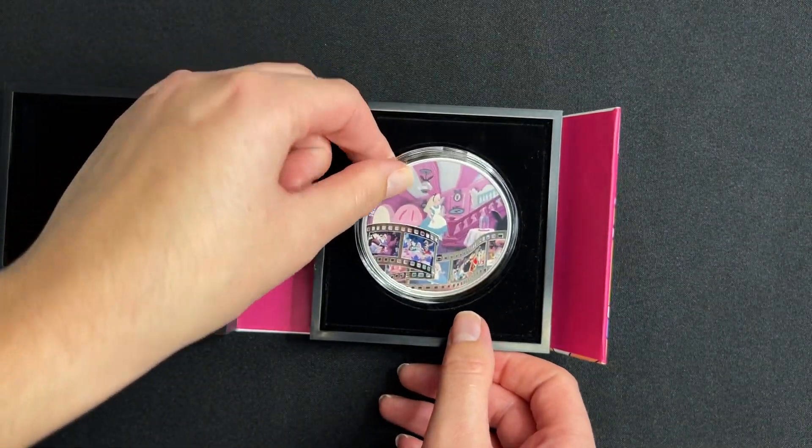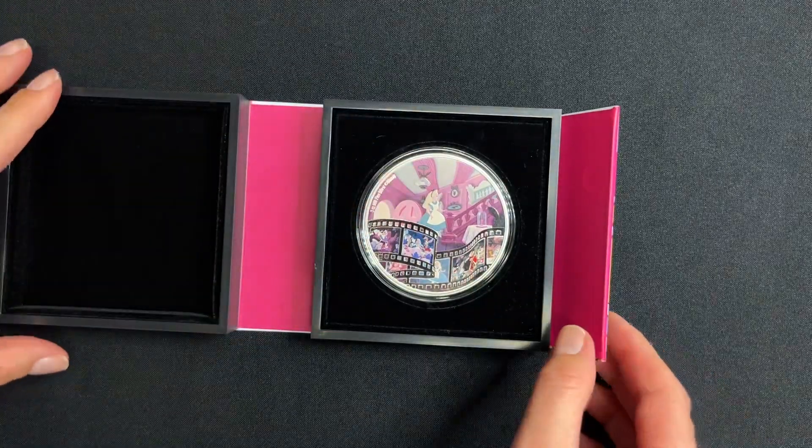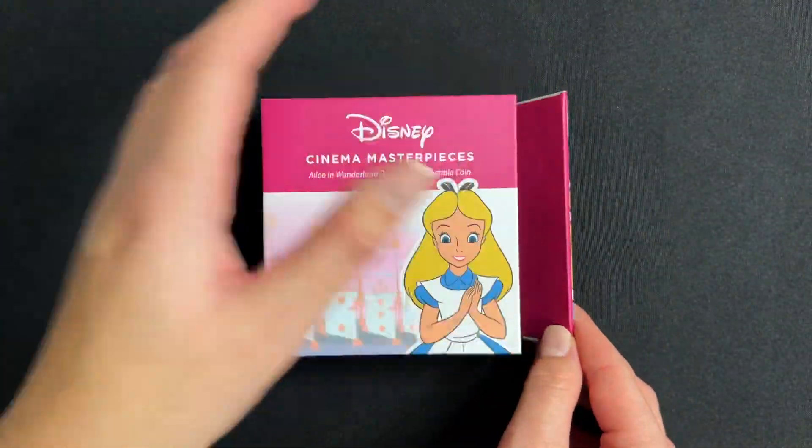And there we have it. So if you're a fan of Alice in Wonderland, you don't want to miss out on this one. Only 2000 available. Head to our website now to order yours.